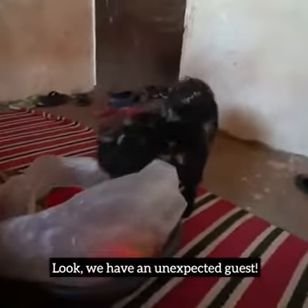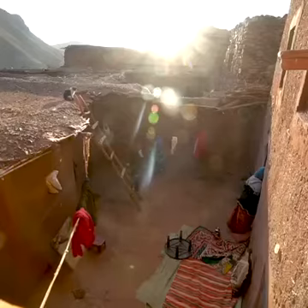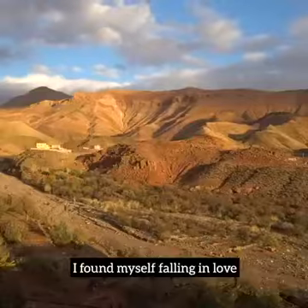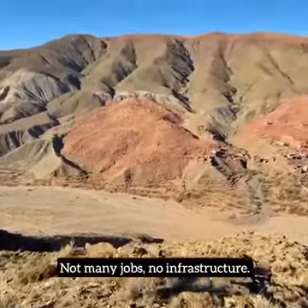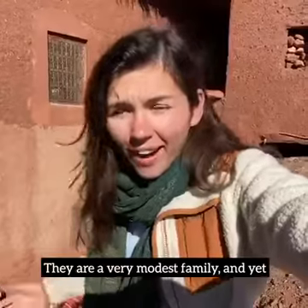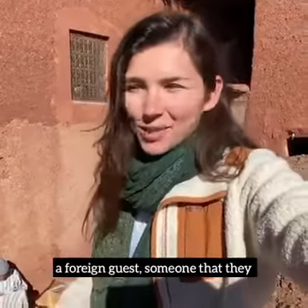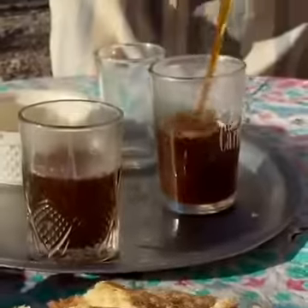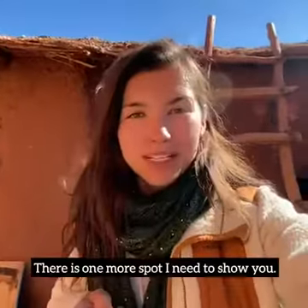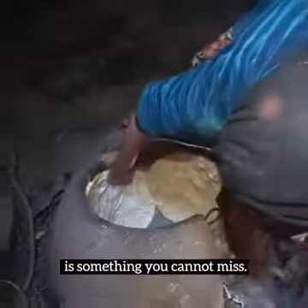Look, we have an unexpected guest! I found myself falling in love with this landscape and this family. They don't have it easy up here — not many jobs, no infrastructure. They are a very modest family and yet they've decided to welcome me, a foreign guest, someone that they simply don't know. I was told that the Amazigh people are proud of their hospitality — confirmed. There is one more spot I need to show you and that is the kitchen. And trust me, local Amazigh food is something you cannot miss.